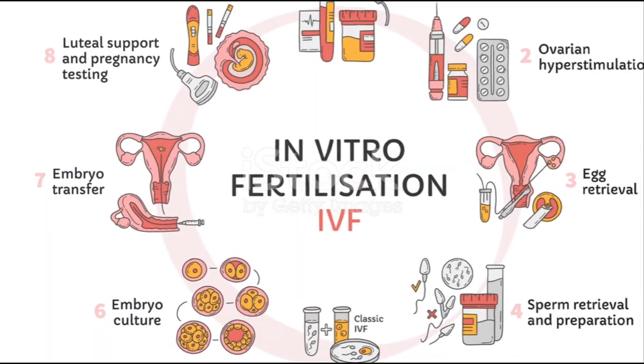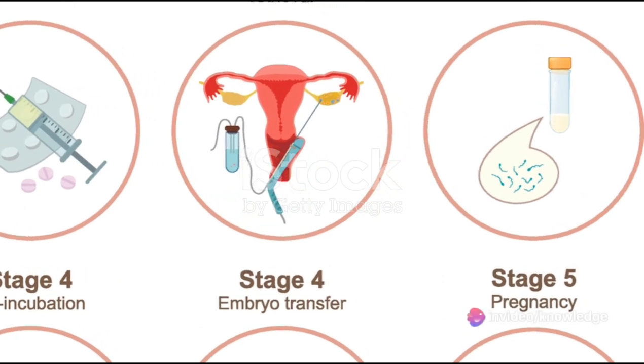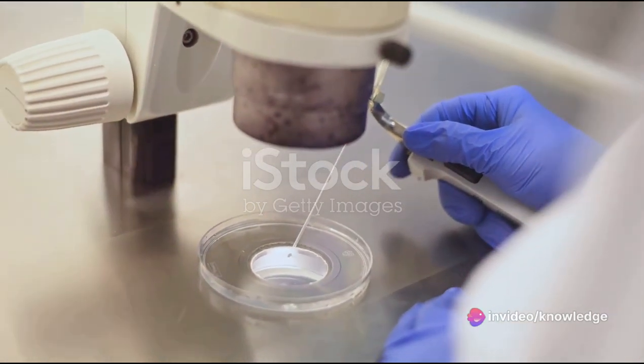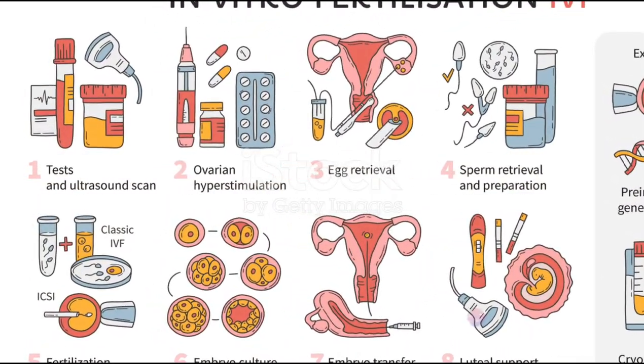The first step is ovulation induction. This is where fertility medications are given to stimulate the ovaries to produce multiple eggs. These medications also help control the timing of egg release, ensuring that the eggs are mature and ready for fertilization. It's like giving a gentle nudge to the ovaries saying, hey, it's time to get to work.